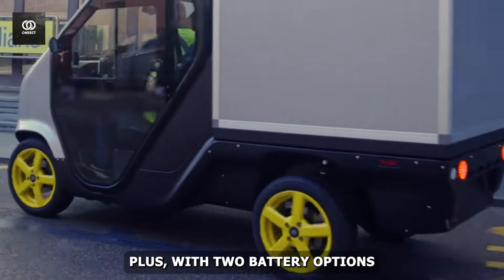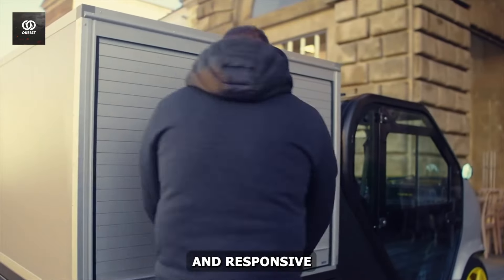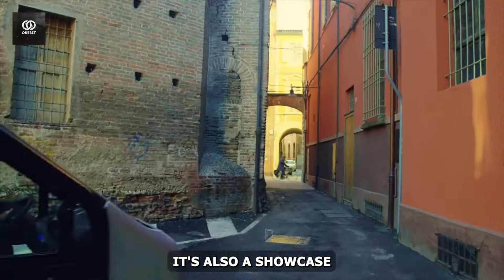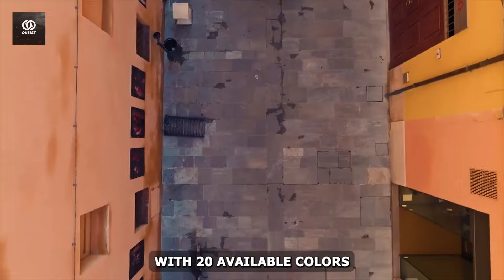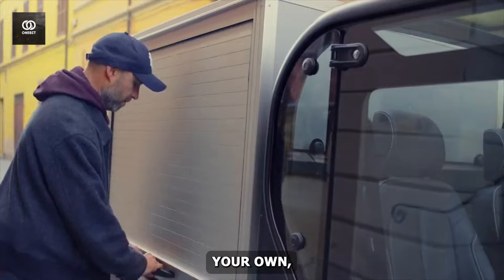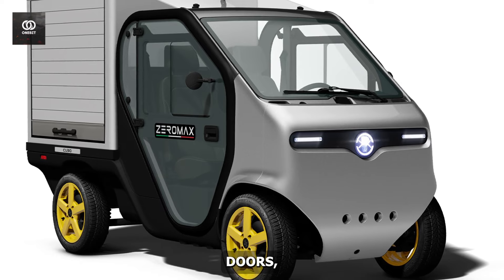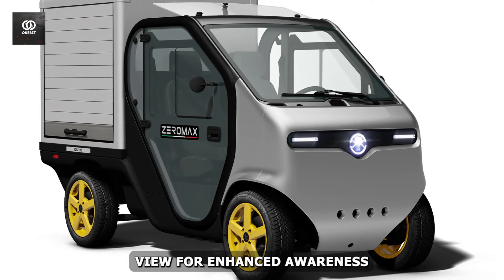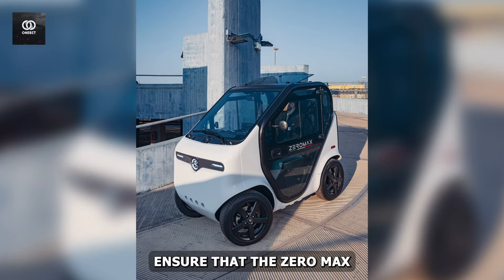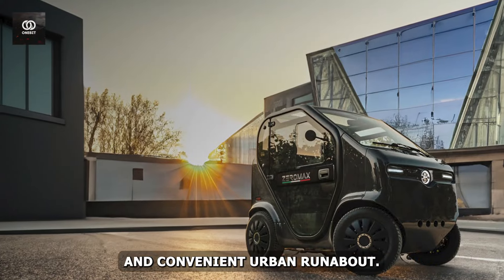With two battery options and an automotive-grade braking system, you'll enjoy a smooth and responsive driving experience. The Zero Max is also a showcase of customization and style — with 20 available colors and a range of customizable accessories, you can truly make this vehicle your own. Practical features like removable doors, a 360-degree view for enhanced awareness, and a surprising 400 liters of trunk space ensure that the Zero Max is not only a joy to drive, but also a highly functional urban runabout.